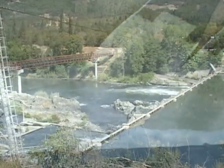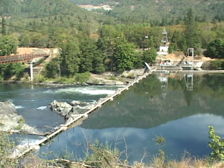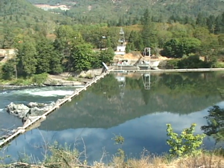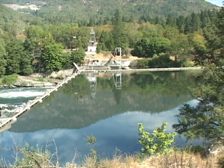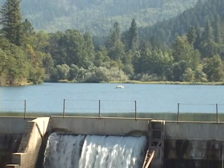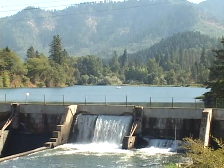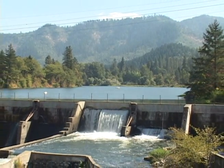One of the advantages of removing the dam will be that we will reclaim approximately three and a half miles of river as a river. This habitat right now is a reservoir — a lake that doesn't offer spawning opportunities for adults as they're migrating upstream.